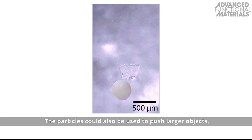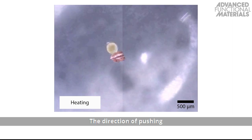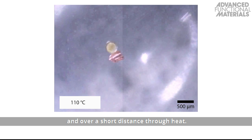The particles could also be used to push larger objects, such as a piece of plastic or metal, to target locations. The direction of pushing could be controlled magnetically and over a short distance through heat.